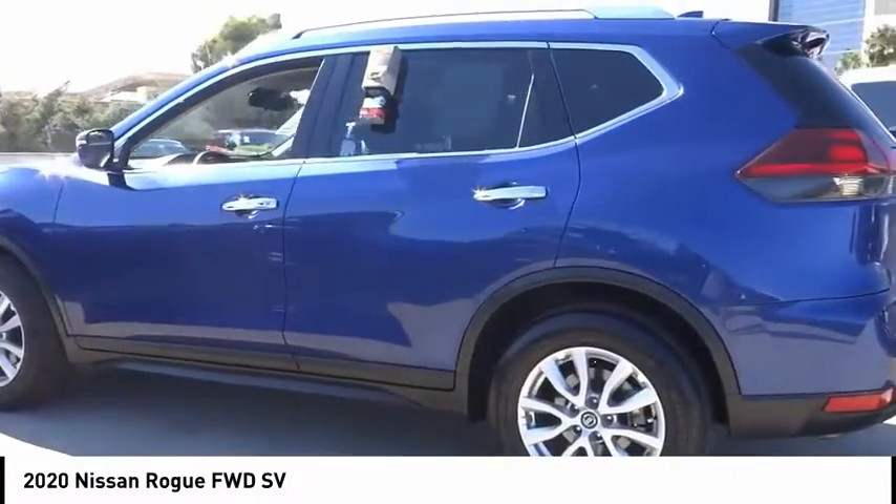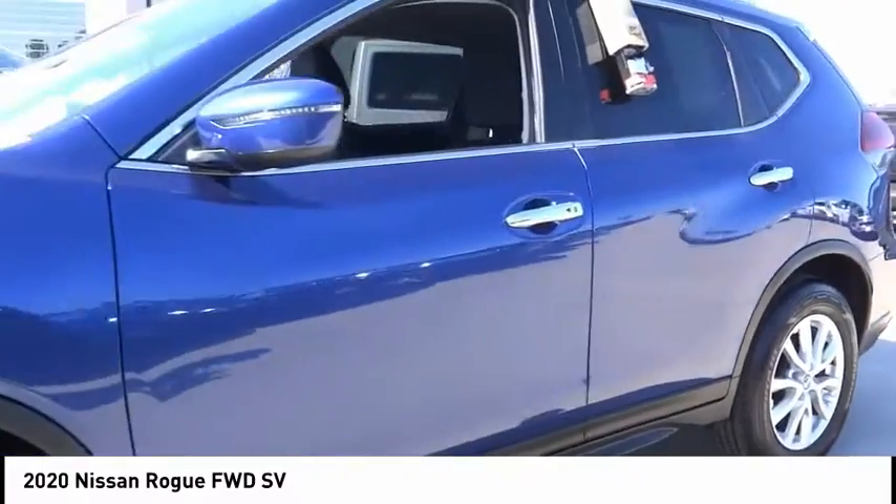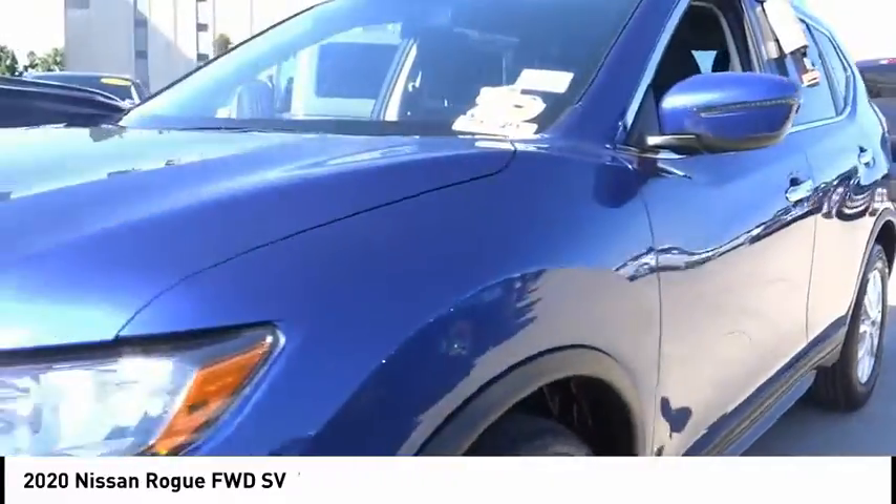This vehicle has less than 15,000 miles. Here are some of this vehicle's great options: electronic stability control, alloy wheels, power lift gate.